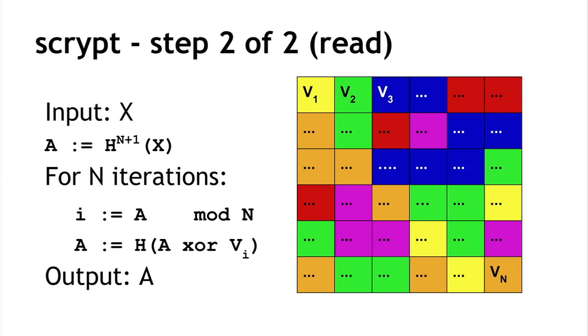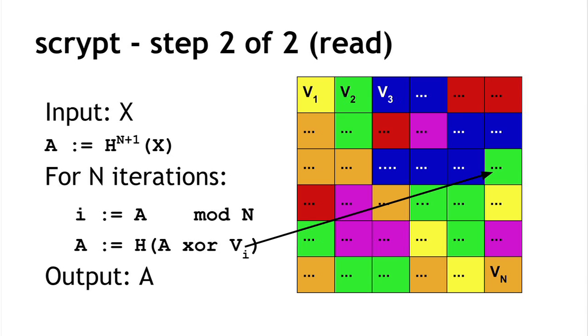In the next step, we read back the values of memory in random order. We begin with an accumulator value a, computed by applying the hash function h one more time on the last value. For n iterations, we use the current value of the accumulator a to pick an index i out of the n potential memory cells, read that value of memory, XOR it with the current accumulator value a, take the hash h once more of this value, and replace the accumulator's value with this updated value. After n iterations, the final value of the accumulator a is the output of the hash function.